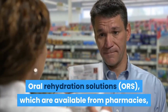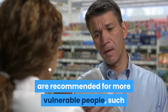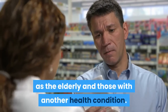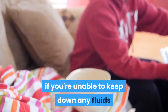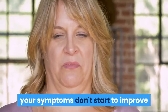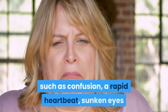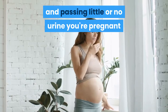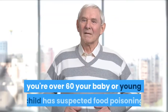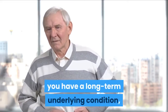Oral Rehydration Solutions, available from pharmacies, are recommended for more vulnerable people such as the elderly and those with another health condition. See your GP if your symptoms are severe — for example, if you're unable to keep down any fluids because you are vomiting repeatedly, your symptoms don't improve after a few days, you have signs of severe dehydration such as confusion, a rapid heartbeat, sunken eyes, or passing little or no urine, you're pregnant, you're over 60, or a baby or young child has suspected food poisoning, or you have a long-term underlying condition.